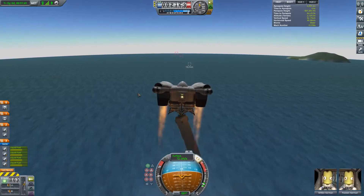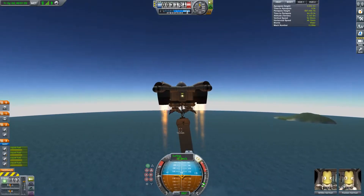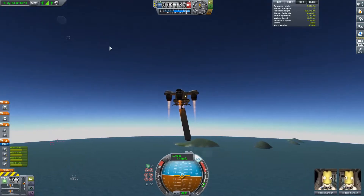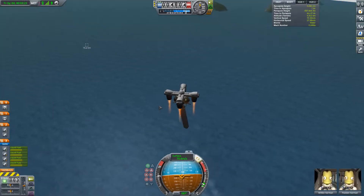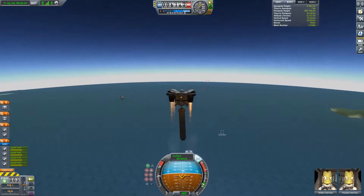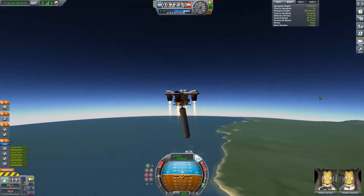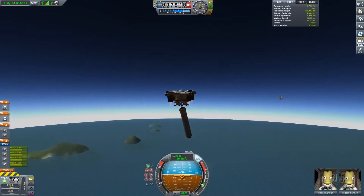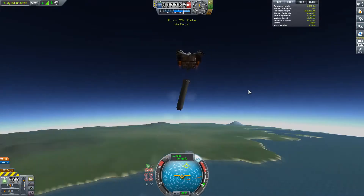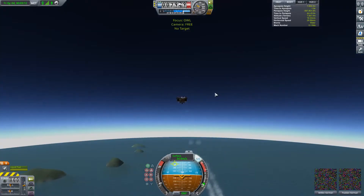So I switched to this design — I call it the Owl for some reason. It kind of looks like an owl with its claws on the bottom. I switched to jet engines because I needed better throttle response. These Panther engines have an afterburner, so I can toggle between stationary and afterburner thrust to get a quick throttle response, which is what I needed to try to catch this booster.